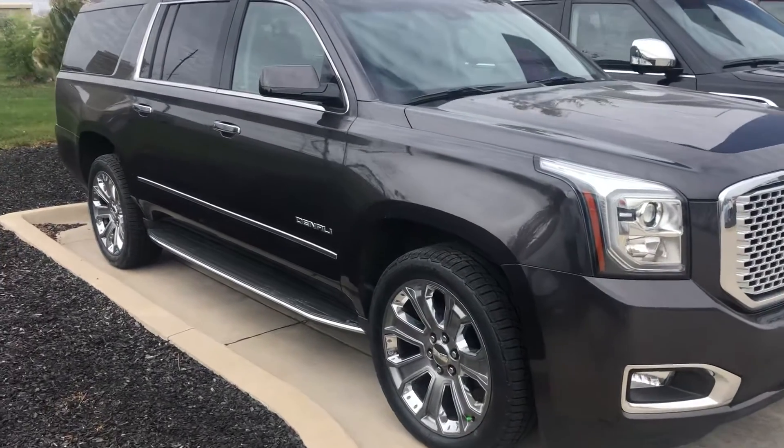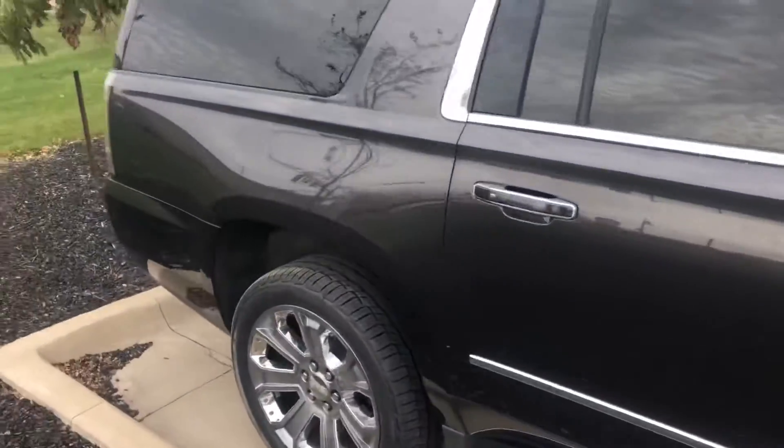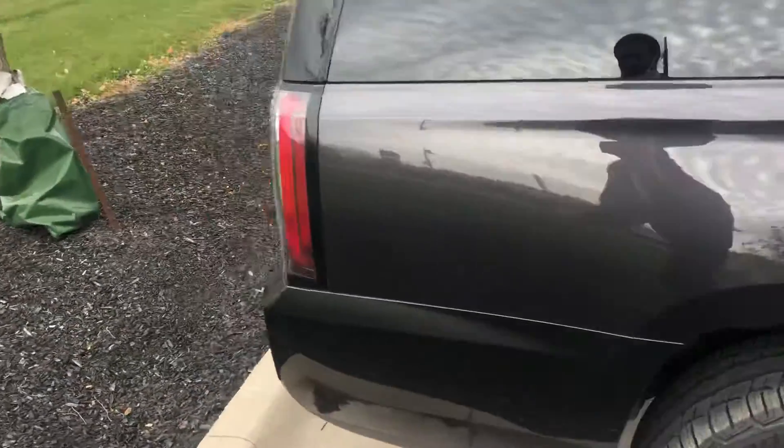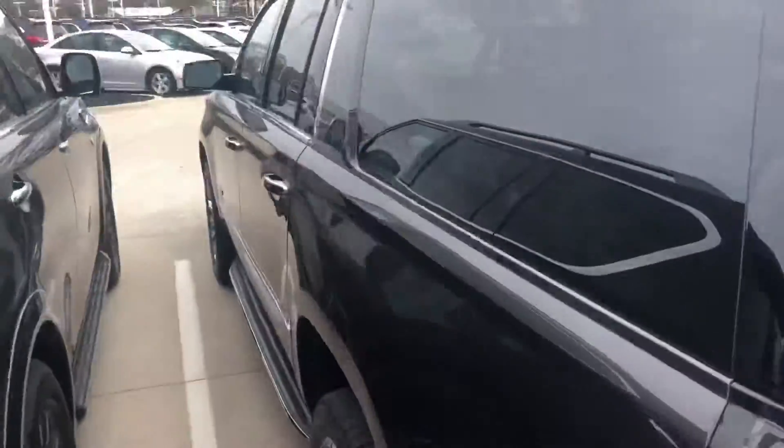Super clean on the outside too. I don't see a scratch on this thing anywhere, so clearly the people that owned it took great care of it. Looking really stylish — very clean on the outside.